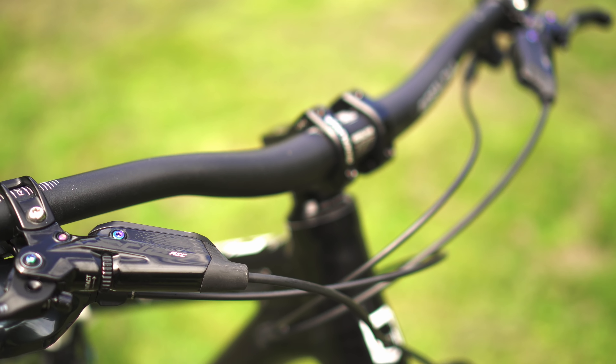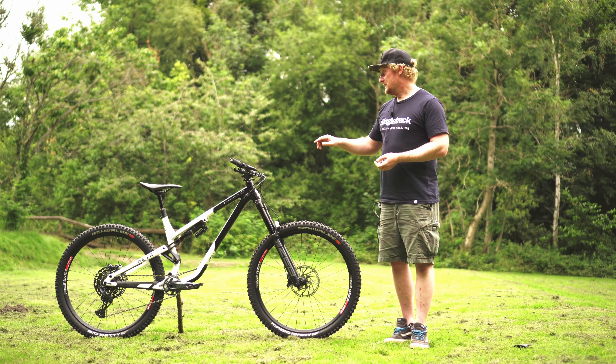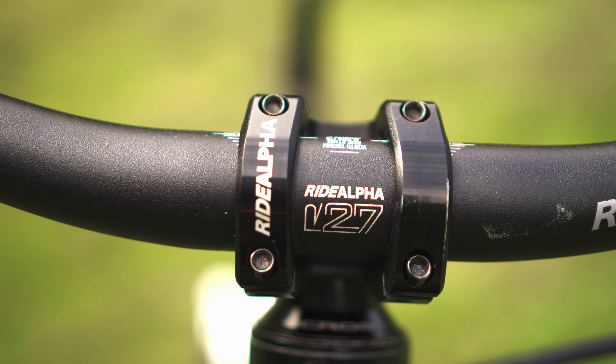The dropper post is a KindShox LEV. I haven't used KindShox dropper posts very much, but everything I've read seems good, and this one actually feels super smooth — so I'm really interested to see how well that lasts.